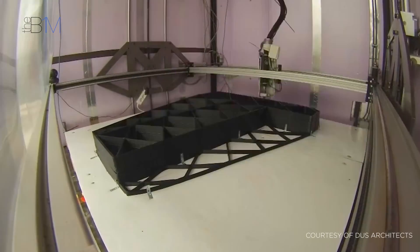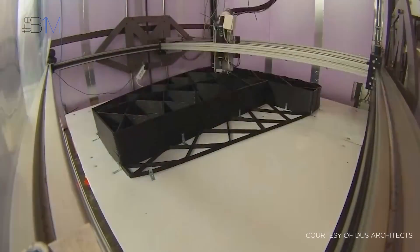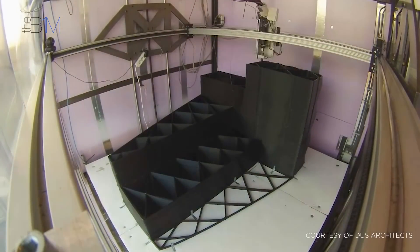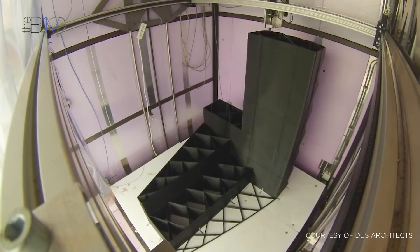3D printing is the process of creating a three-dimensional object by laying down many layers of a material in succession. On an industrial scale, this has many advantages over traditional manufacturing techniques and has fast become a valuable tool for rapid prototyping in the manufacturing sector. If successfully scaled and applied in the construction and engineering industries, it could reduce on-site time and project costs. It also has advantages for sustainable construction, as very little material is ever wasted during the build process.